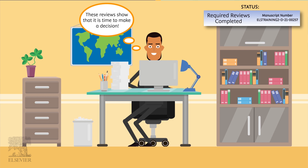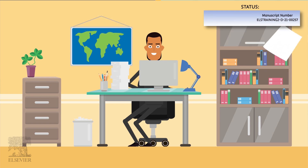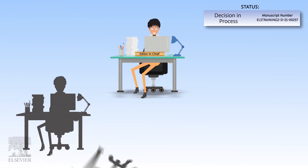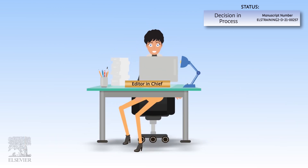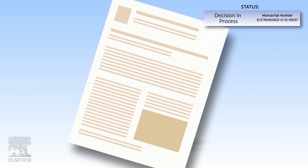When the editor has received enough high-quality feedback from the reviewers, they will begin the decision-making process and move the status to 'Decision in Process.' The decision may need to be confirmed by multiple editors in some journals. When the decision is finalized, you will receive a direct email with the overall editorial decision, editor and/or reviewer comments, and further instructions.